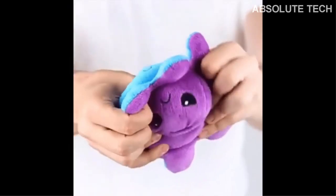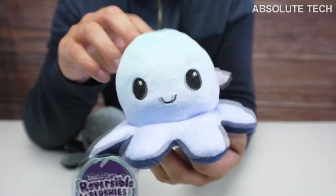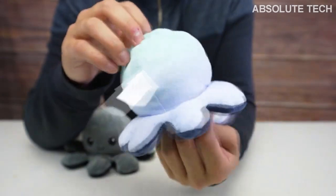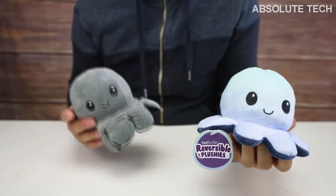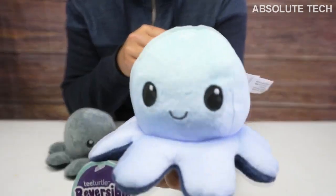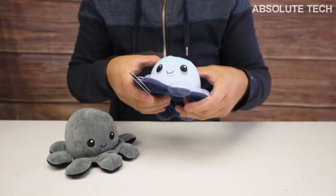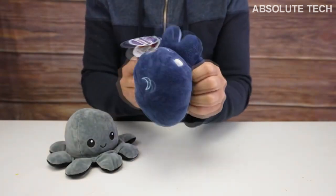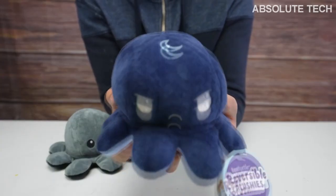Finally you can have an easy and cuddly tool for effective emotional communication. Relieve all your stress by letting the reversible plushie tell friends, family, or co-workers how you are feeling. These reversible plushies are a viral TikTok sensation and people are crazy for them all over the world. This is the perfect gift you can give to your loved ones this Christmas season. Everyone loves these cute little plushies.